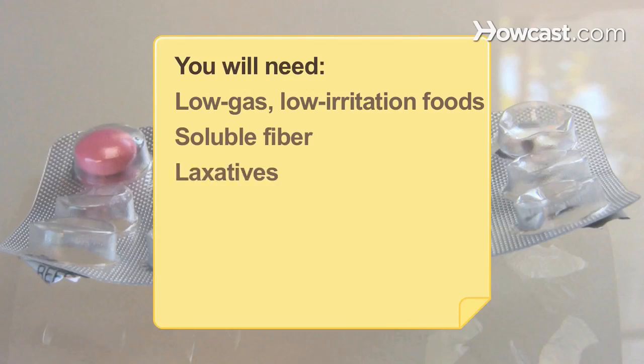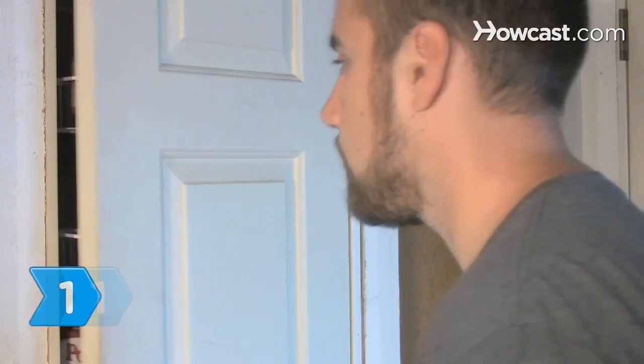You will need: low-gas, low-irritation foods, soluble fiber, laxatives, anti-diarrheals, a doctor, and a dietician.